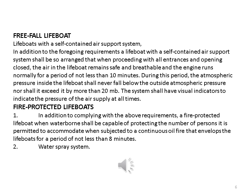Lifeboats with the self-contained air support system. In addition to the foregoing requirements, the lifeboat with the self-contained air support system shall be so arranged that when proceeding with all entrances and openings closed, the air in the lifeboat remains safe and breathable and the engine runs normally for a period of not less than 10 minutes. During this period, the atmospheric pressure inside the lifeboat shall never fall below the outside atmospheric pressure nor shall it exceed it by more than 20 mbar. The system shall have visual indicators to indicate the pressure of the air supply at all times.